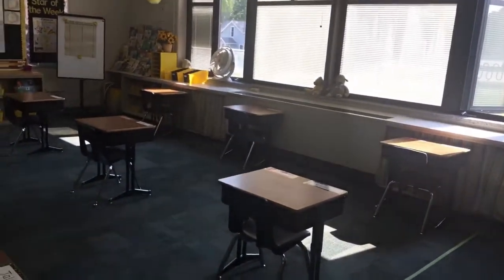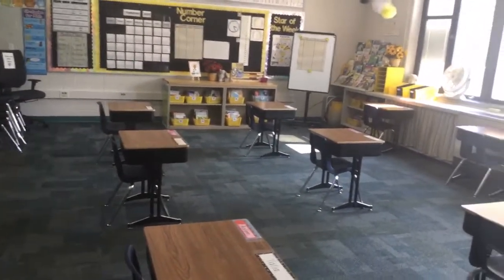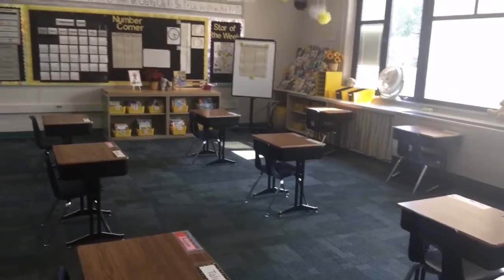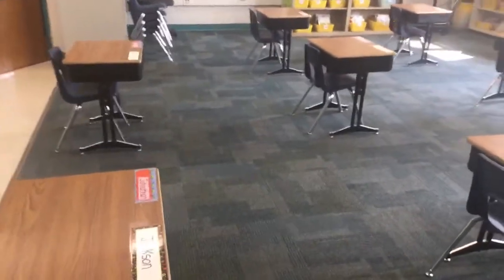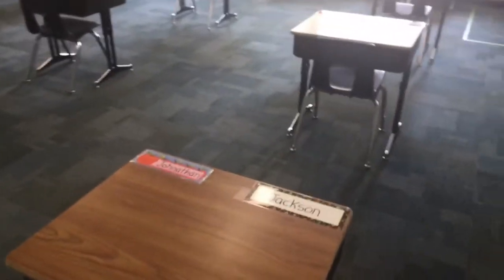I want to show you a couple things in our room, so let me give you a tour. This is our classroom this year. Take a look around — you can see all those yellow baskets in the back. I have lots and lots of books for you to read, and you're each going to have your own desk, which will probably be a new thing for most of you. If you take a look, I have your name on your desk already.